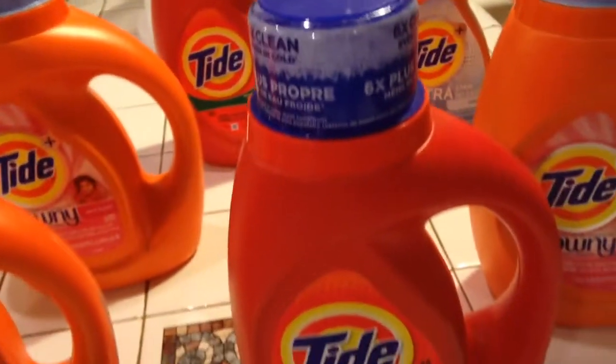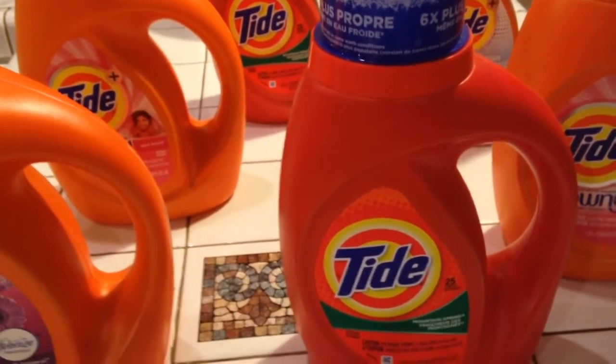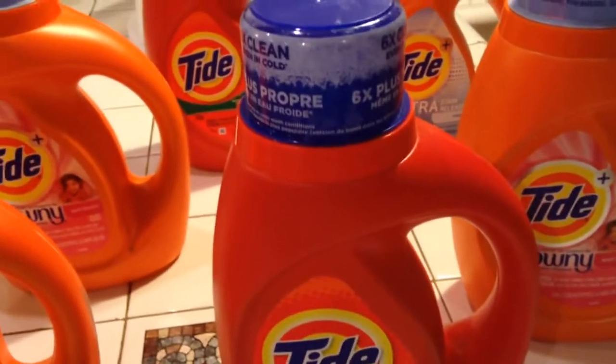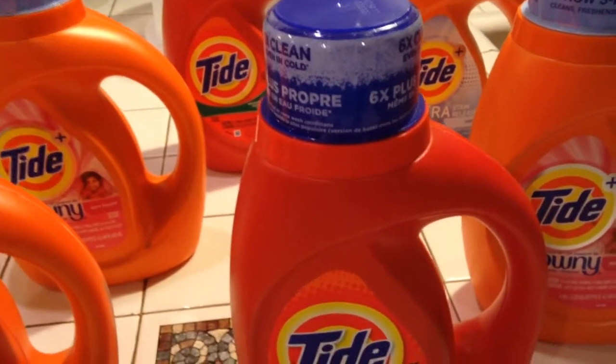I had to do this in two transactions because you cannot use more than four of the like coupons in one transaction, especially the P&G coupons.